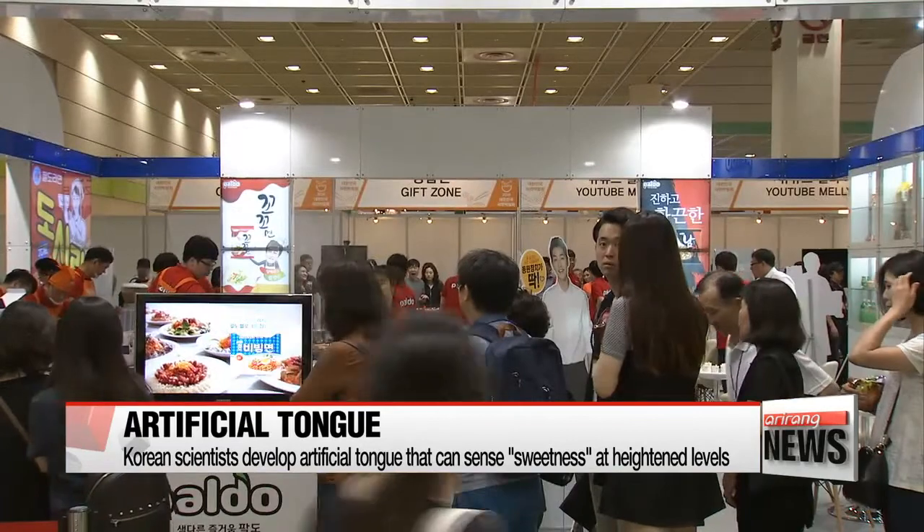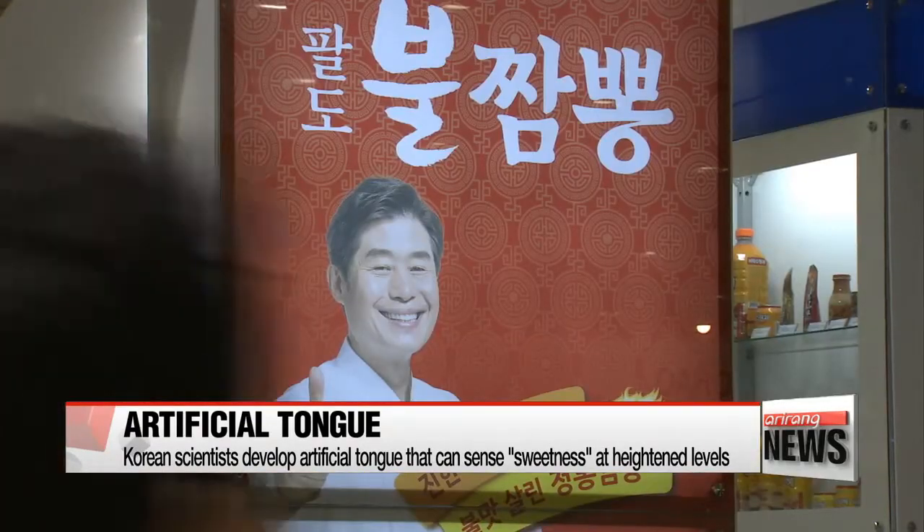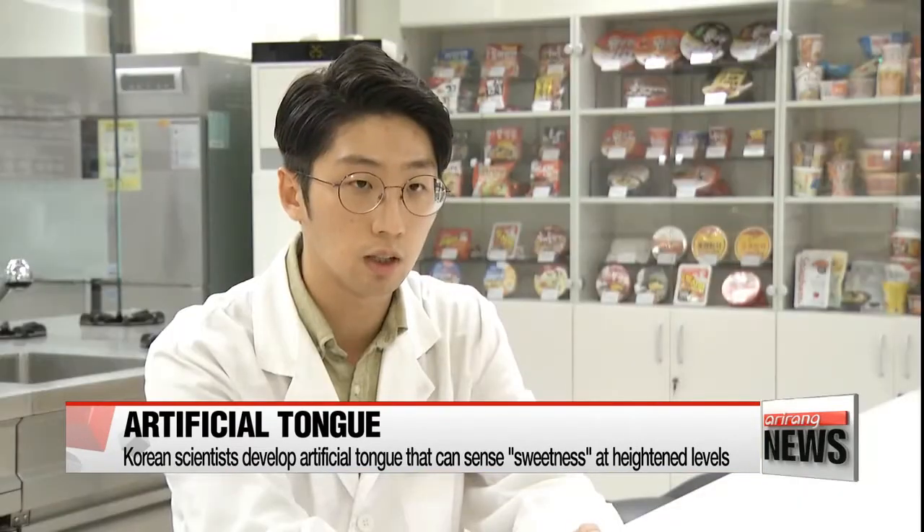Experts say the artificial tongue, with its much more delicate sensory capacity, will soon replace human testers. If we taste our products and feel like a taste is lacking, we find the original ingredient responsible for the flavor, try adding it in, and repeat the process.